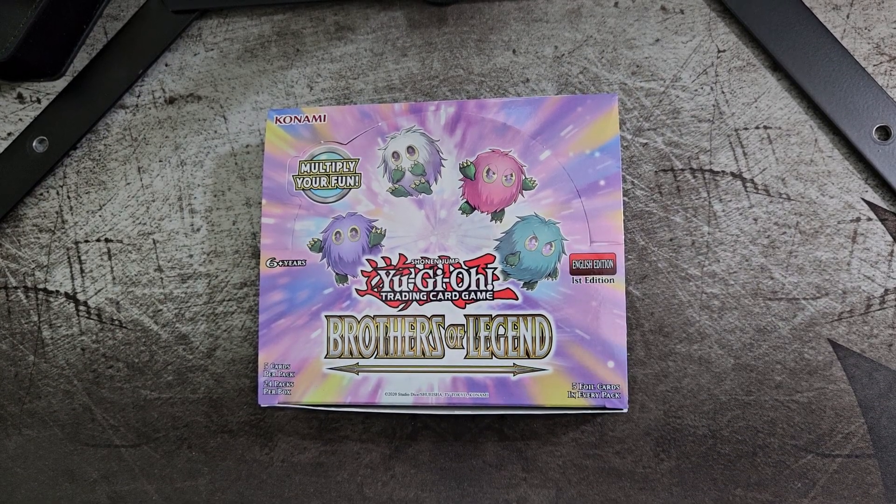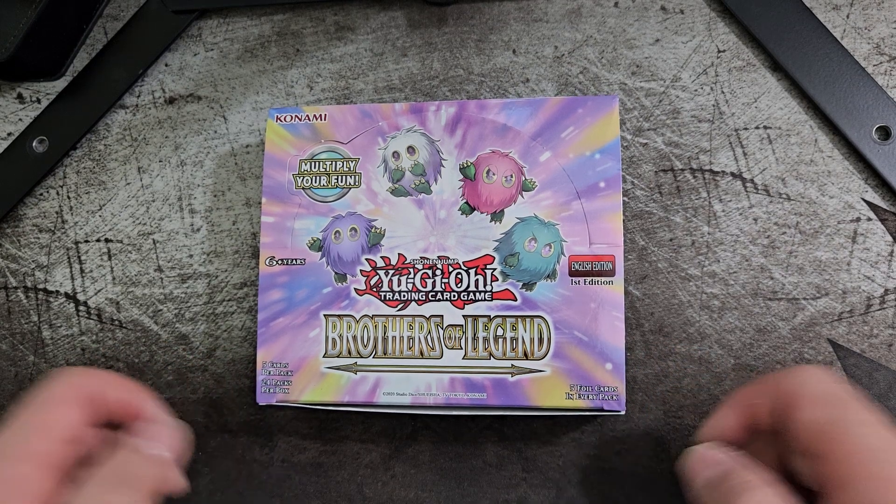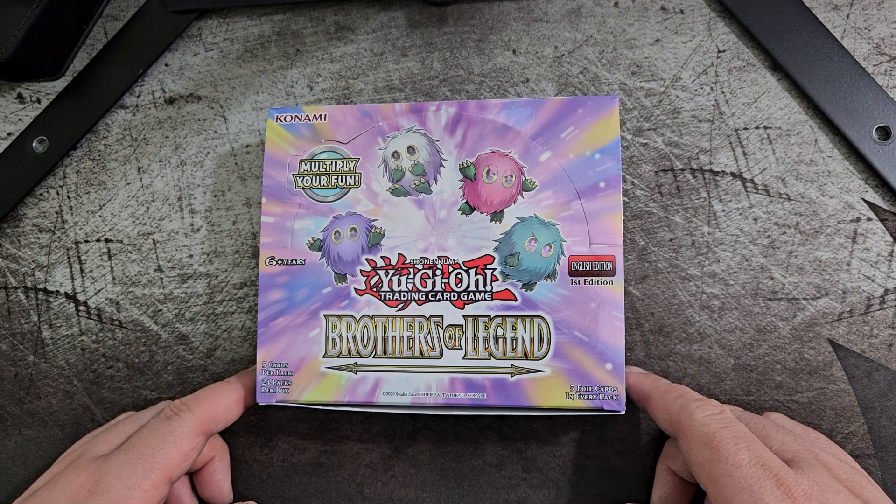Alright, welcome everyone to another unboxing video. In this one, we are opening, I guess, somewhat my first Yu-Gi-Oh TCG booster box.